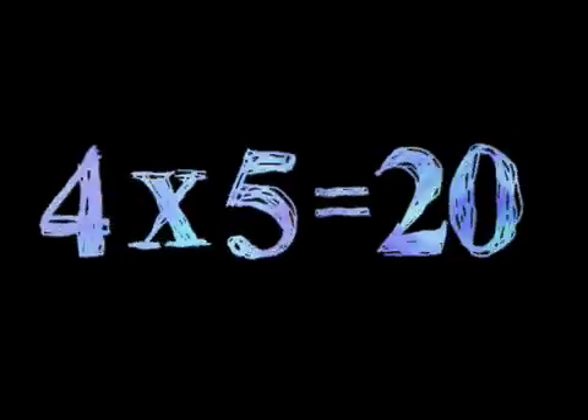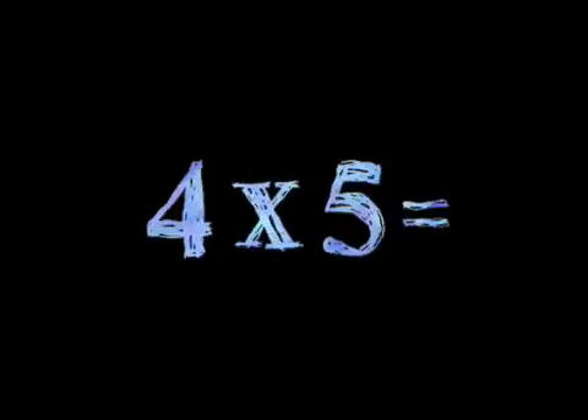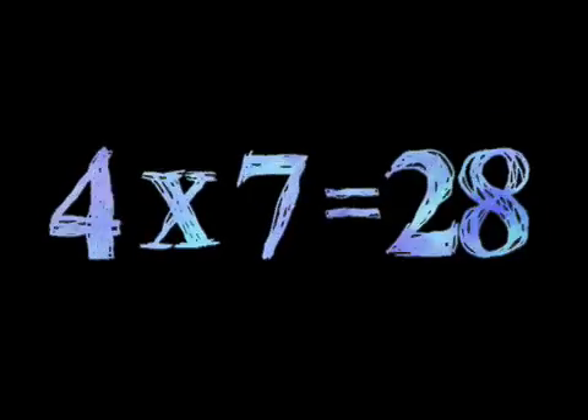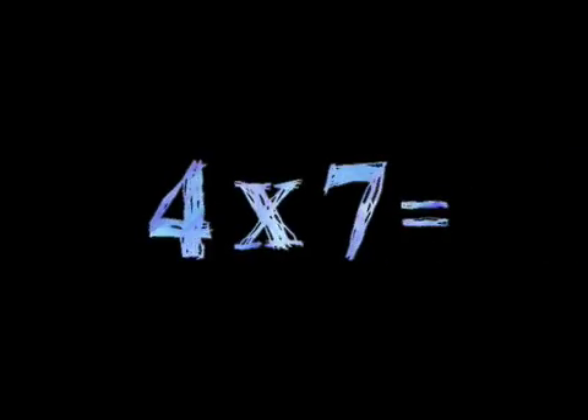4 times 5, 4 times 6, 4 times 7, 4 times 8, 4 times 9.